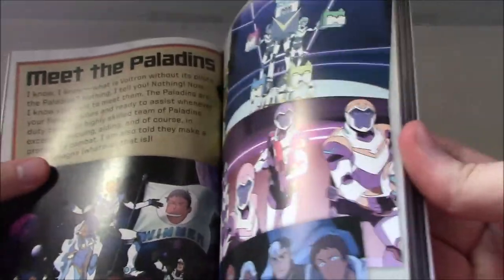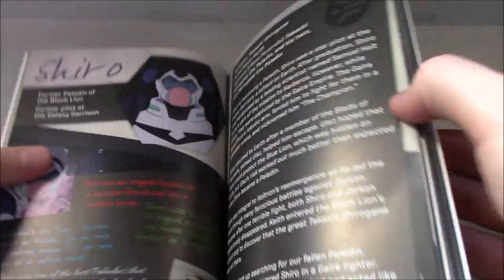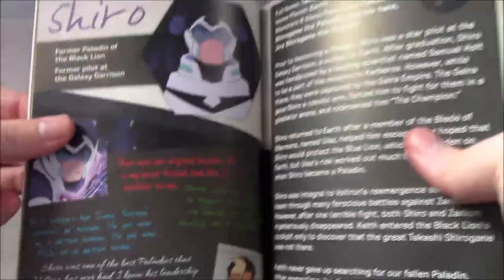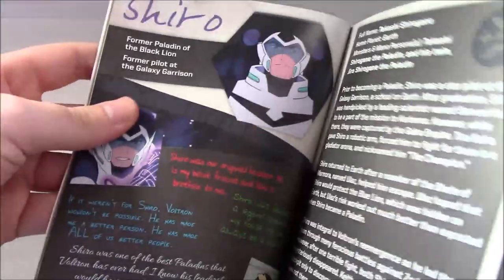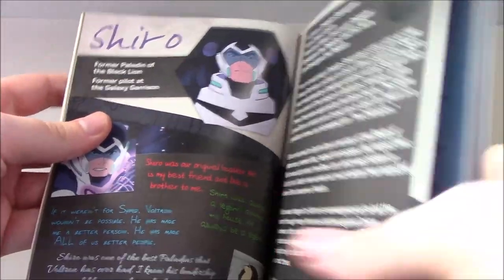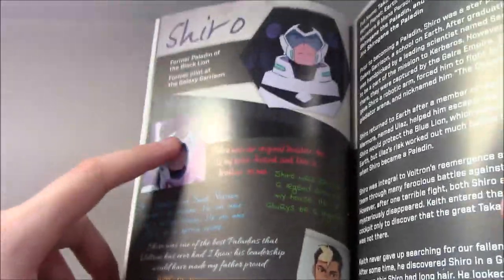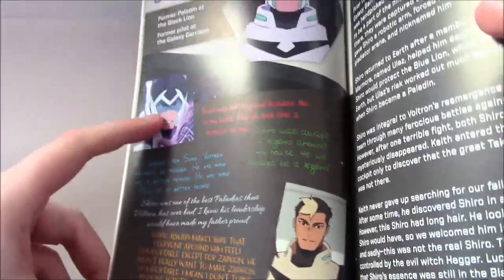Meet the Paladins is mainly just an info page. We do get a page on Shiro, even though he doesn't get to comment himself — it's Koran's bio of Shiro with comments from the other characters. These sections are the best in the book. For each of the Paladins you get the other Paladins talking about that character — it's definitely the best back-and-forth stuff.